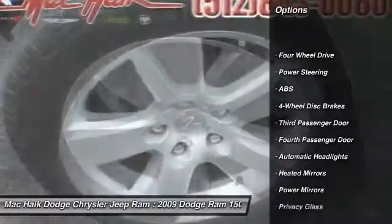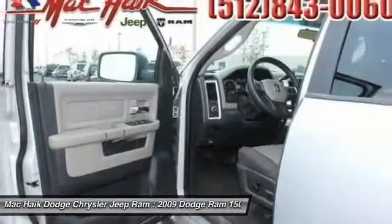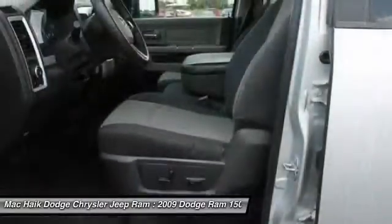traction control, stability control, adjustable steering wheel, driver airbag, power steering, four-wheel drive, four-wheel disc brakes, AM FM stereo radio, power windows.